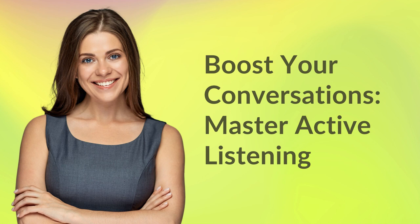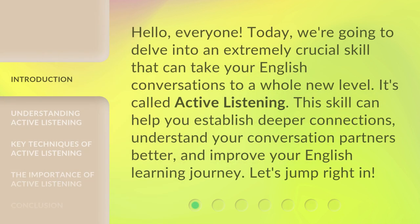Boost Your Conversations — Master Active Listening. Hello, everyone. Today we're going to delve into an extremely crucial skill that can take your English conversations to a whole new level. It's called active listening. This skill can help you establish deeper connections, understand your conversation partners better, and improve your English learning journey. Let's jump right in.